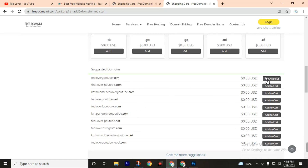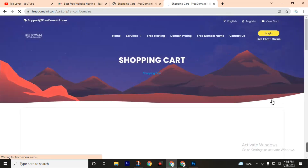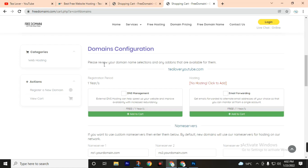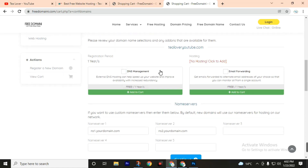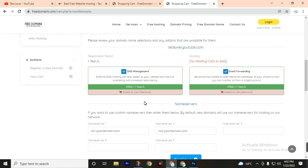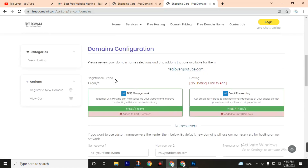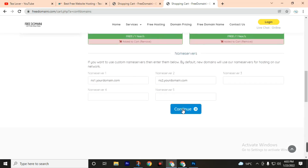Choose your domain and add it to your cart. Click on checkout. Now please review your domain name selection and any available add-ons. We will use DNS management and email forwarding, which are also free — check those buttons. This is the default name server provided by freedomain.com. Click the continue button.